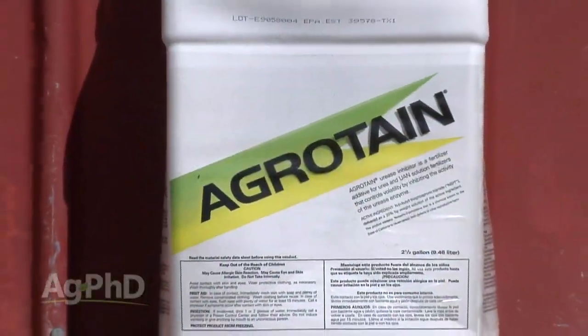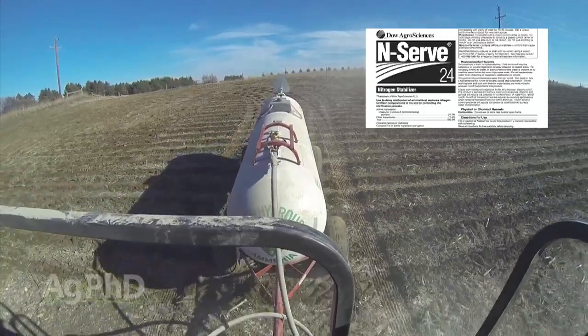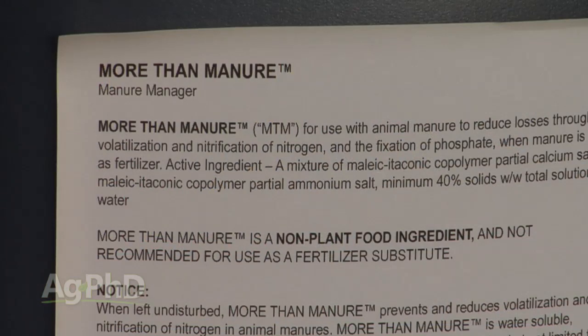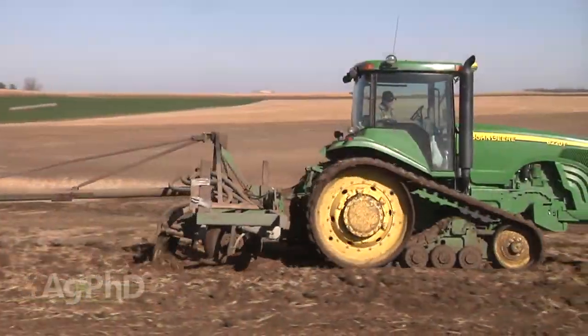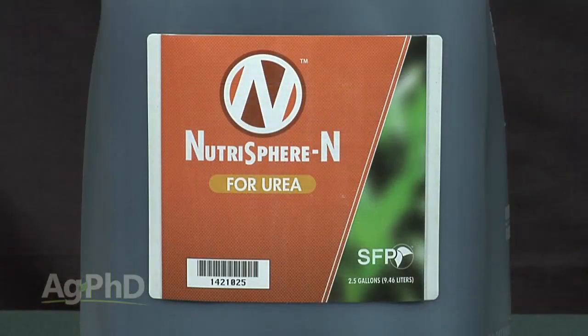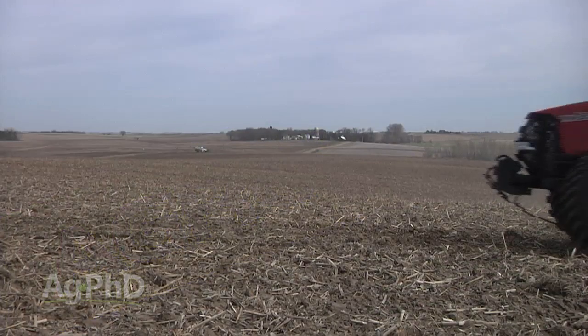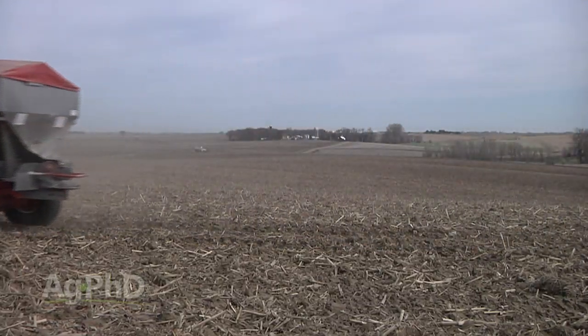One of the most important things is to know what your stabilizer actually does. Some only protect against volatilization loss, which won't help with leaching or denitrification. N-Serve, for example, only works on anhydrous, while other products work on liquid fertilizer. There are also products available for manure — and manure is a tremendous fertilizer, not a waste product, so we want to keep it in the field rather than losing it to the air or water. We are big believers in nitrogen stabilizers. They don't pay in every situation, but in many they do, and the environmental benefits alone are significant.